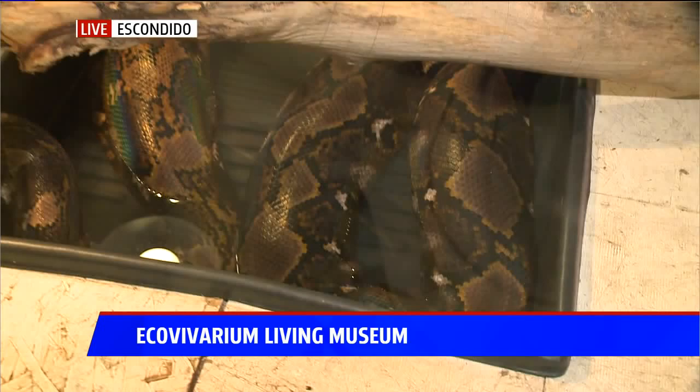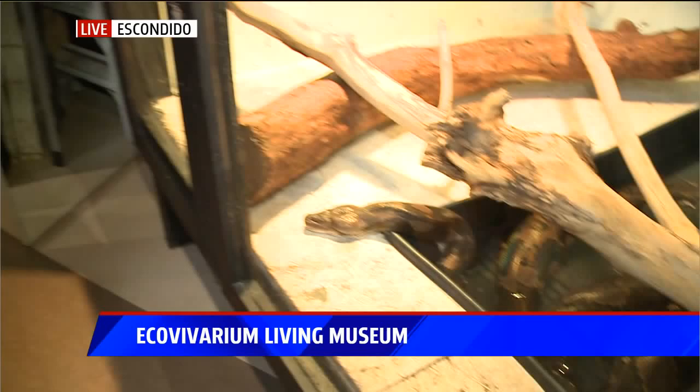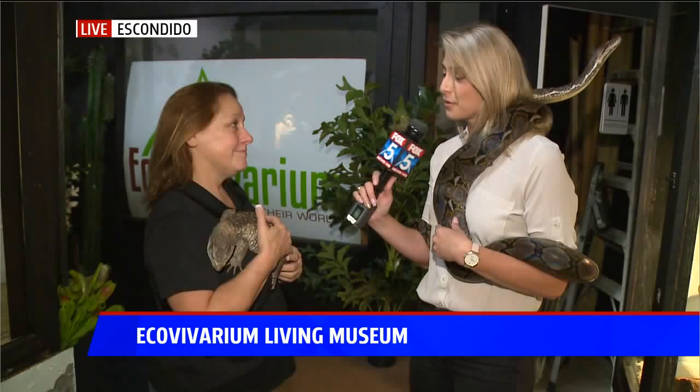The other thing we want to talk about quickly is that the Eco Vivarium has been in the news recently because someone stole one of your snakes, and this snake was special — it was a special ed snake. That's right — Lemony Snicket, our red-tailed boa that's an albino. He has butterfly markings on his back and was very special. He goes out to all of our special ed events, the kids are really connected with him, and we really want to see him come back, no questions asked.